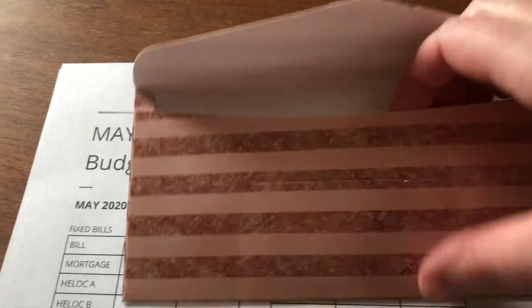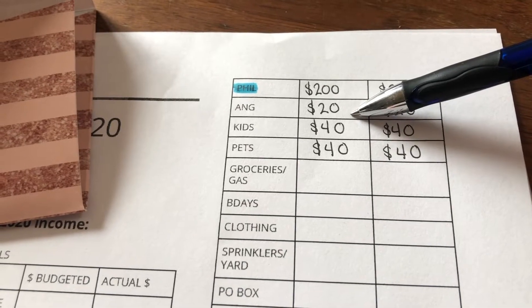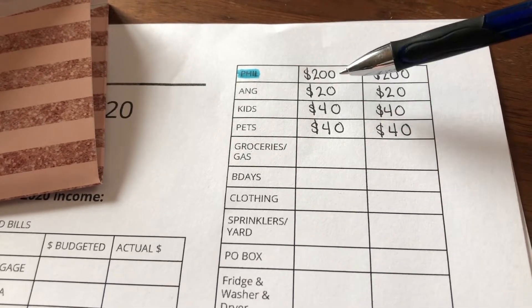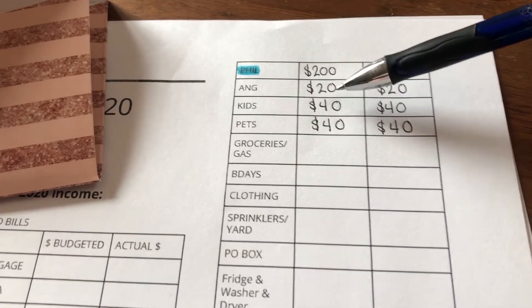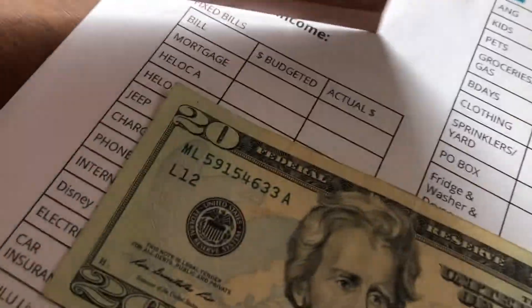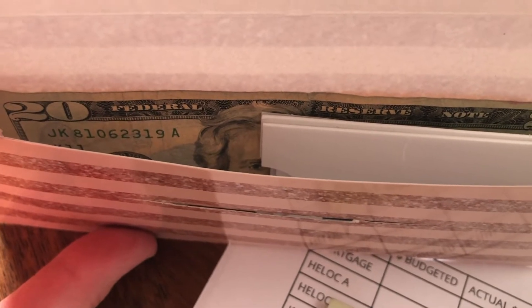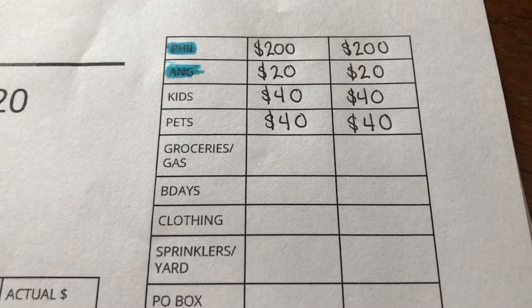I get $20 a month for myself — usually for a book or two, or to go out for a drink with girlfriends. I used to not give myself anything, but this year I started giving myself some personal money too. Because we went absolutely nowhere in April, I already have $20 carried over in my envelope, plus some Dutch Bros gift cards. I feel rich!